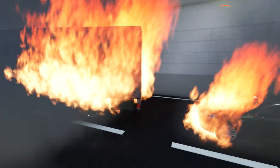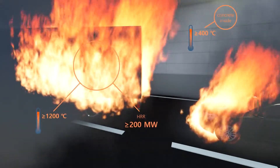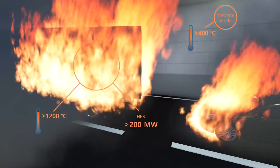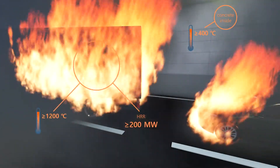The high temperatures developed in heavy goods vehicle fires and the confined conditions of the tunnel can make it very difficult for firefighters and rescue workers to enter the tunnel, extinguish the fire, and provide the necessary assistance.